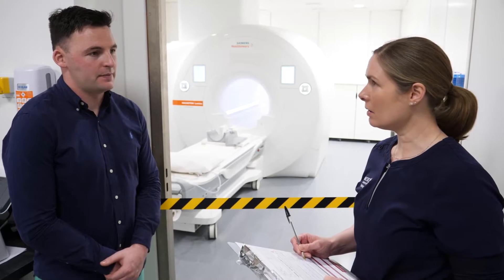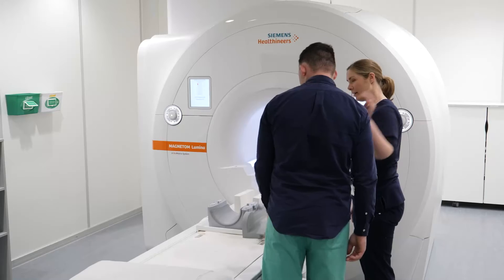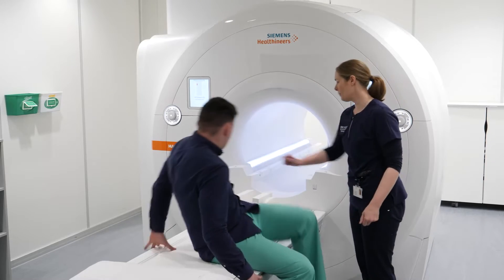The radiographer will review your safety questionnaire and your procedure will be explained in detail. This is a very good time to ask any questions you may have.